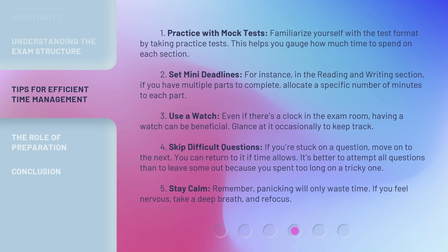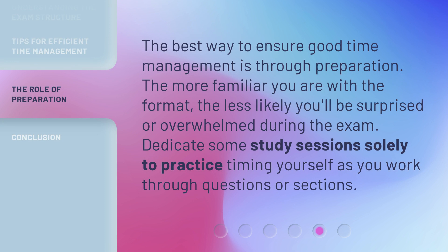Strategy 5: Stay calm. Remember, panicking will only waste time. If you feel nervous, take a deep breath and refocus. The best way to ensure good time management is through preparation. The more familiar you are with the format, the less likely you'll be surprised or overwhelmed during the exam. Dedicate some study sessions solely to practice timing yourself as you work through questions or sections.